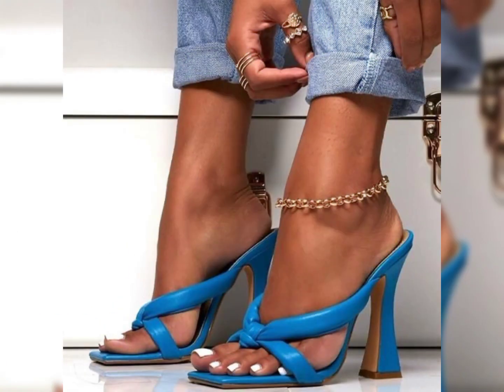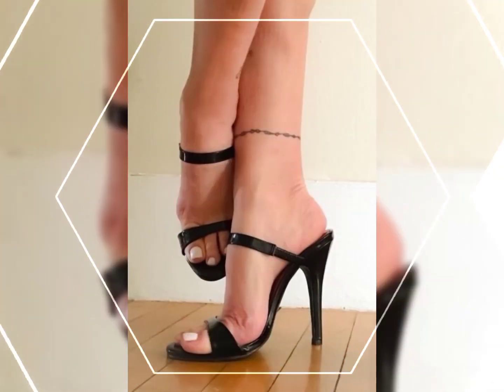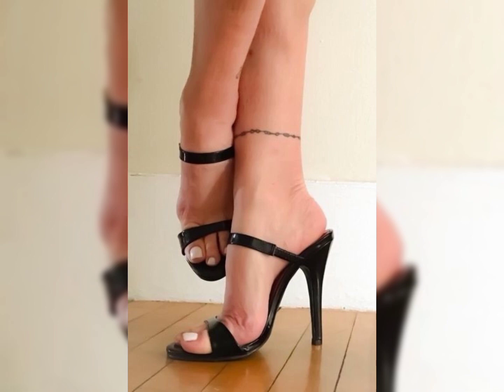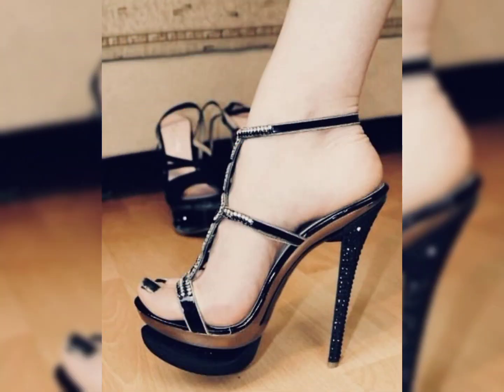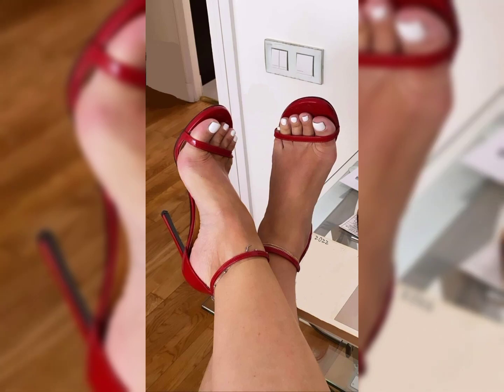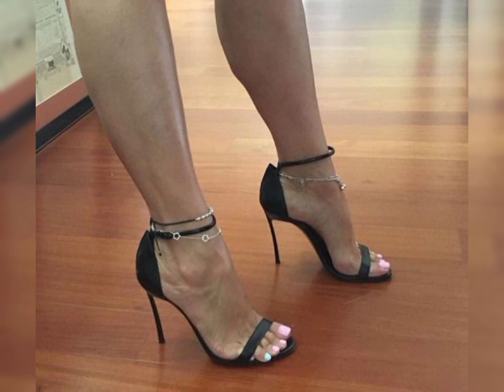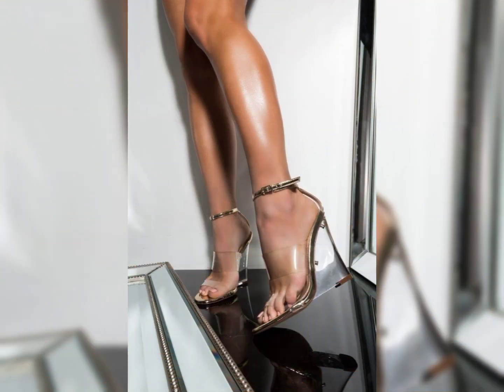High heels are shoes with elevated heels that add height and style to your look. They come in various styles like stiletto, block heels, wedge and more. High heels can instantly make you feel more confident and glamorous, whether you are dressed up for special occasions or just want to elevate your everyday style.